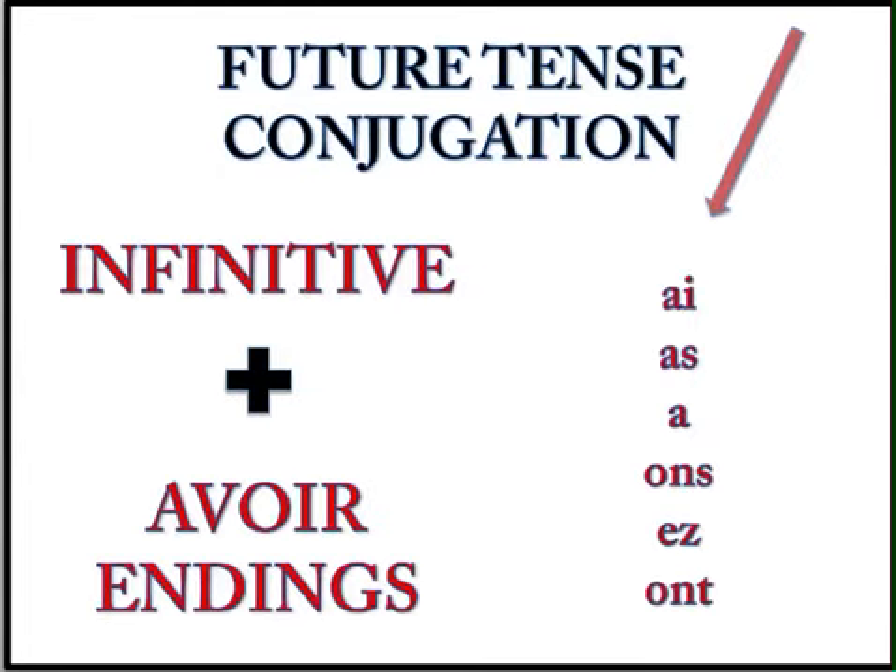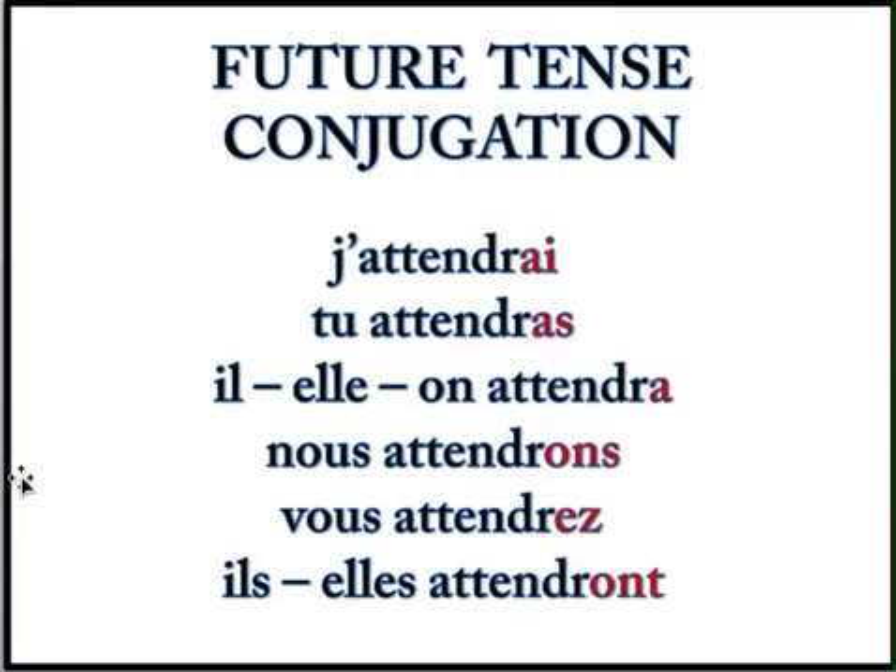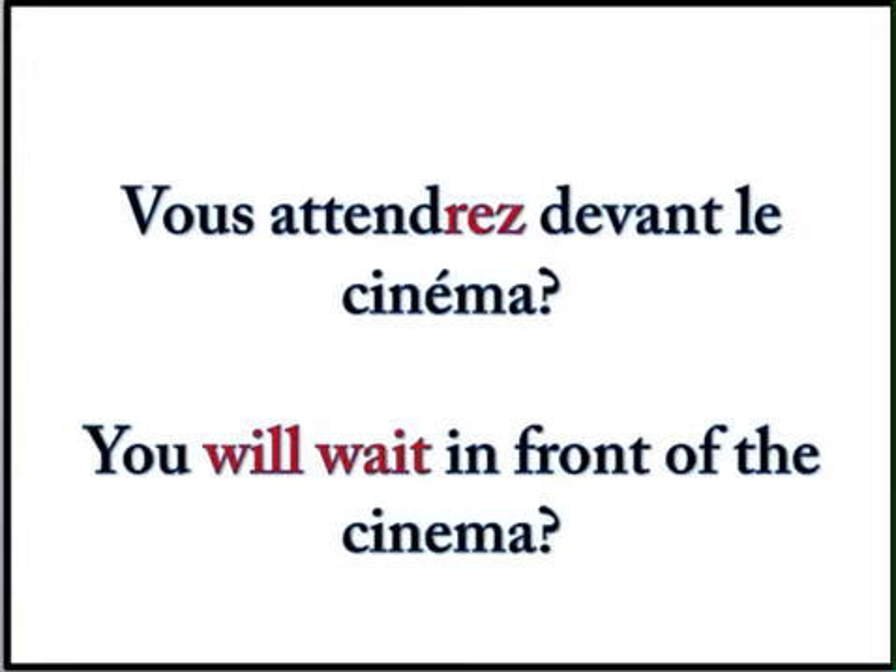Future tense conjugation. What do you start out with? Your infinitive almost — you've got to take the E off. And then which endings do you put on? The avoir endings: ai, as, a, ons, ez, ont. J'attendrai, tu attendras, il, elle, on attendra. Nous attendrons, vous attendrez, ils attendront, elles attendront. Voilà, très bien. And an example: Vous attendrez devant le cinéma — you will wait in front of the cinema.